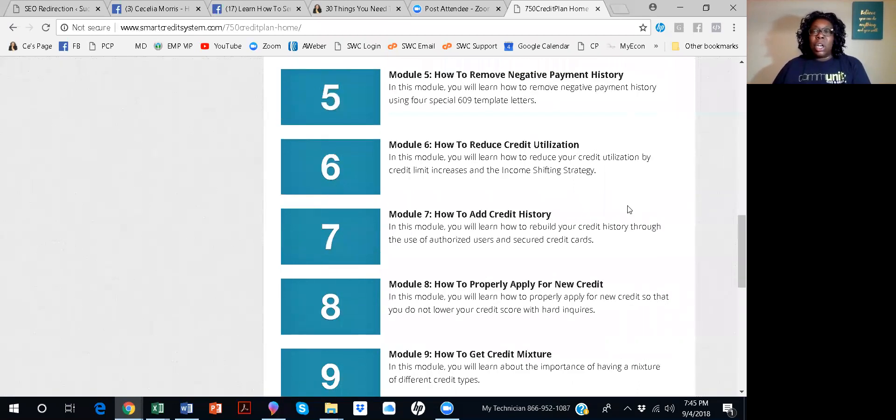In module six, you'll learn how to reduce credit utilization. One of the things that goes into calculating your credit score is how much of your credit you're using. If you have a $5,000 credit line and your balance is $4,999, your utilization will be higher, which will lower your credit score — versus somebody who has that same $5,000 credit line but only uses $1,000. So you want to reduce your credit utilization to increase your credit score.